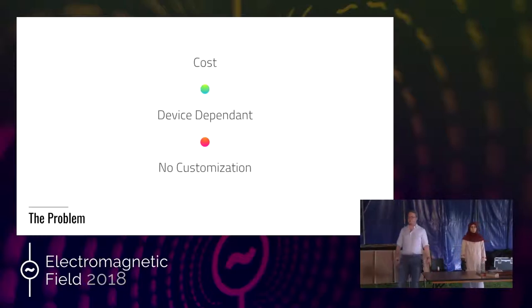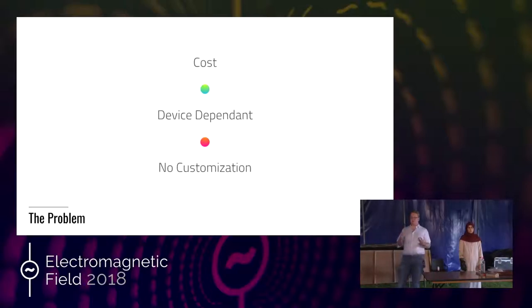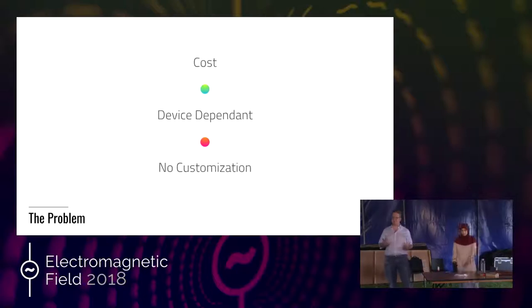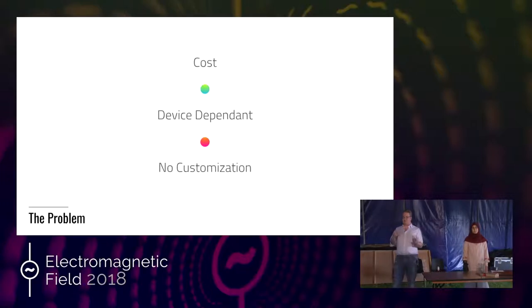The third issue is that of customization. A huge proportion of people who are deaf and who do use sign language also don't sign perfect sign language, particularly those with other disabilities. A lot of adults can't form perfect signs because they have some disability with their hands or that affects their movement, and as a result they have a variation that they use. In the case of many young children, when they're learning to sign, they often form their own variations on signs, and some form entirely new signs themselves.